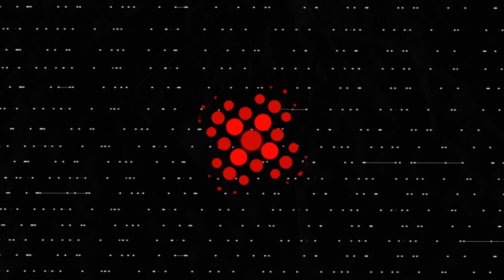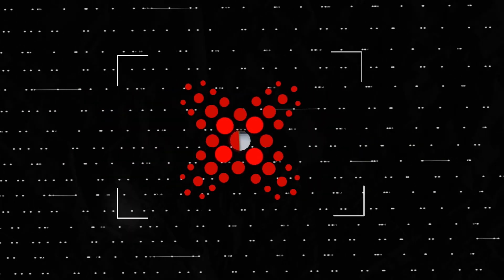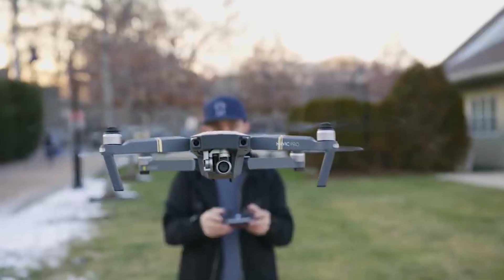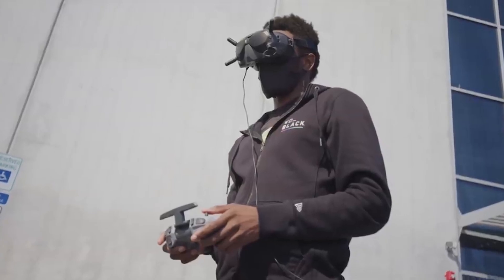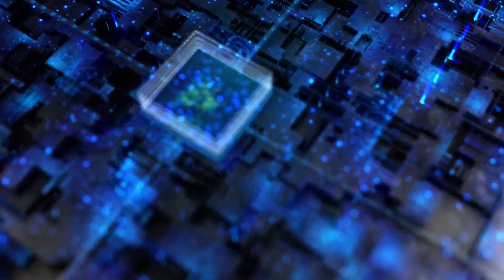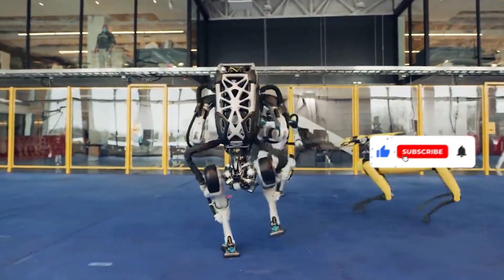Let's begin by saying hello and welcome back to Robot Future, where we fill you in on every thrilling discovery and mind-blowing insight in the world of robots, AIs, and future technology. Consider subscribing and hitting the bell notification for a ton of exciting robot content coming your way. Now, without further ado, let's get into the video.